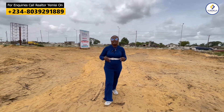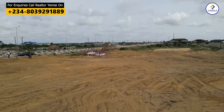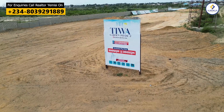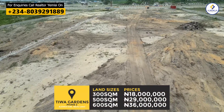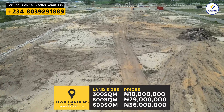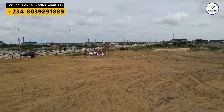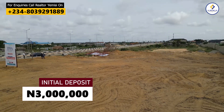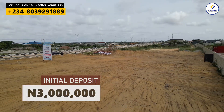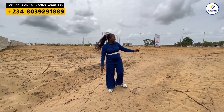The 300 square meter plot is still selling at the pre-launch price of 18 million naira, while the 500 square meter is selling at 29 million naira, and the 600 square meter is selling for 36 million naira. All you need to get started is a 3 million naira down payment, and you can spread payment over 18 months. This is one of the most flexible properties with an 18-month payment plan directly facing the Lekki Expressway here in Elenogbe, Ibeju-Lekki, Lagos.